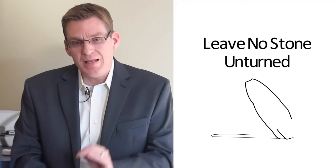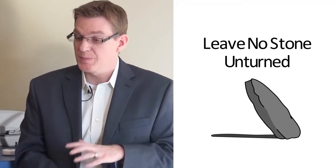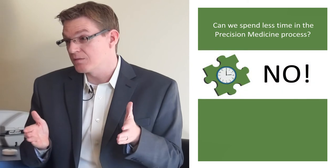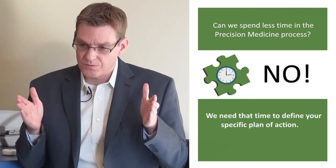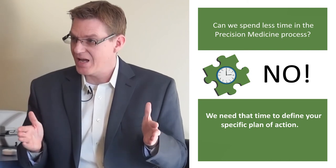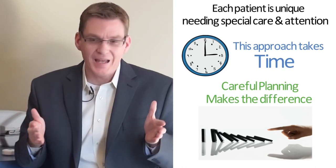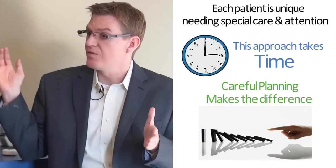Leave no stone unturned is really what we need to do. Especially in the initial timeframe we're working together, we spend a lot of time together and I don't compromise. People will ask if we can spend less time, and the answer is no — because we are going to define so thoroughly the plan of action, outline all the steps, and be very clear on exactly what we need to do and in what order. It's kind of like which domino you flip so all the dominoes fall easily.